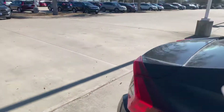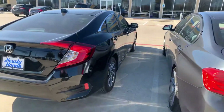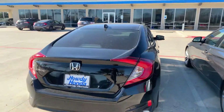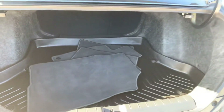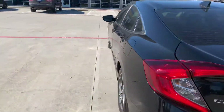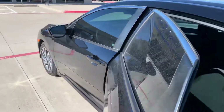You've got adaptive cruise control, alloy rims, remote engine starter, backup camera, Bluetooth — it's in great condition for a great price. Keyless entry too.